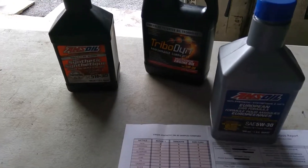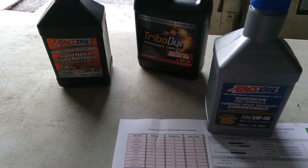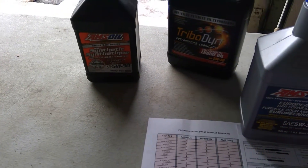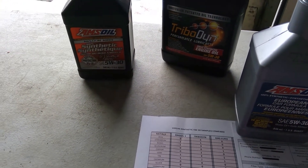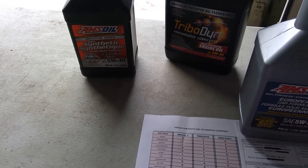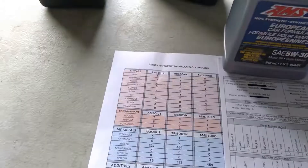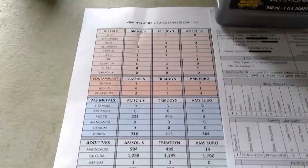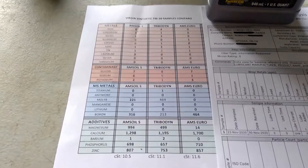This is a follow-up from my last video about the oil analysis from Tribodyne. Here I'll be comparing it versus the AMSOIL Signature Series 5W30 full synthetic. I also have the euro version data but I'm not going to talk about it — the numbers are there for those who wish to know.